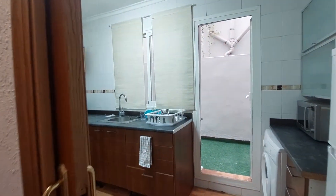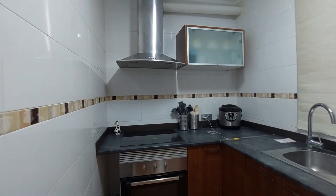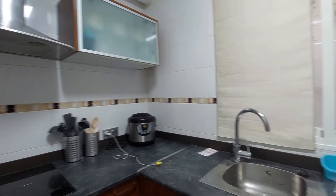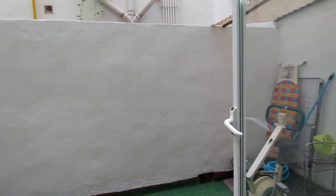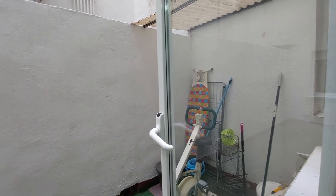This is the kitchen. It's a fully equipped kitchen. You have an oven, you have an induction heat, and you have all the kitchen appliances that you will need. On this side you have a fridge, microwave, and you also have a washing machine. On the kitchen you have this inside patio where you can put your cleaning supplies. Maybe workout.